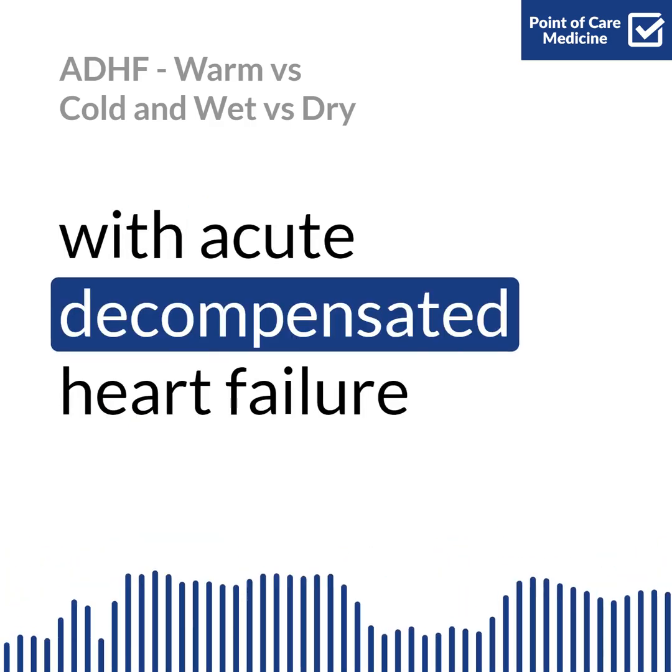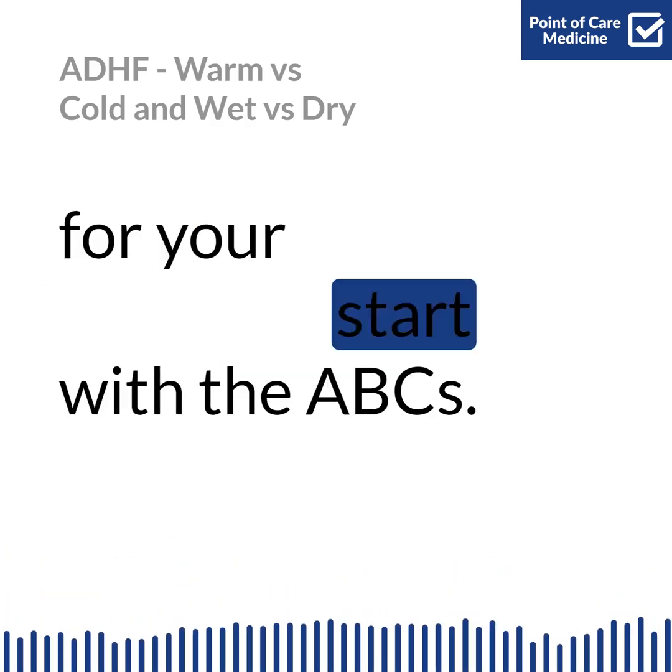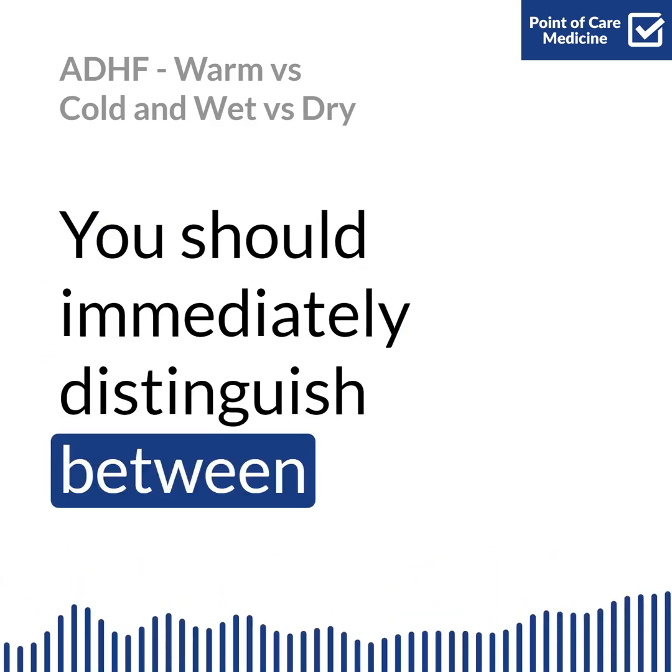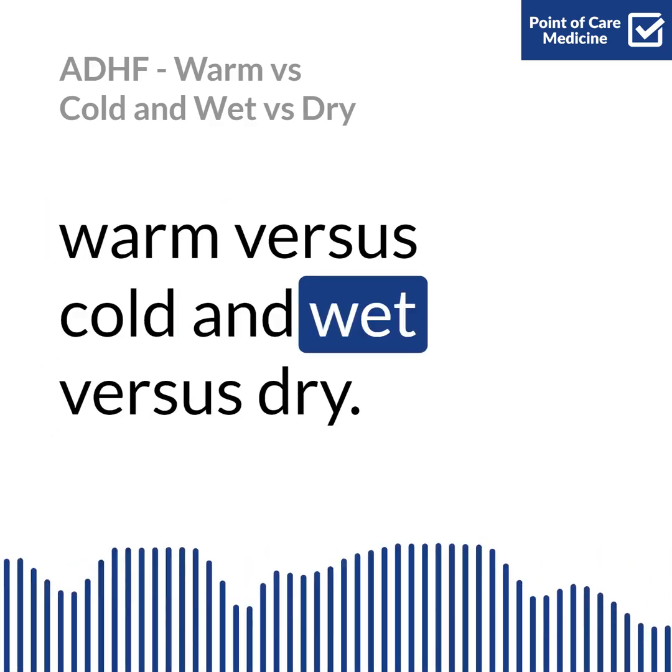When you're admitting a patient with acute decompensated heart failure, for your checklist, start with the ABCs. You should immediately distinguish between warm versus cold and wet versus dry.